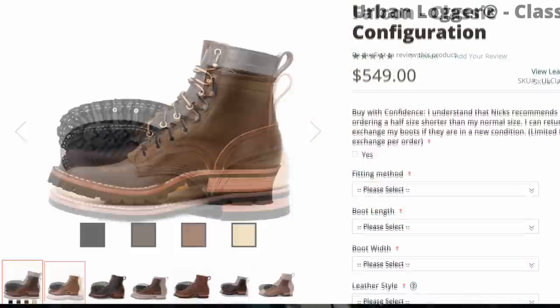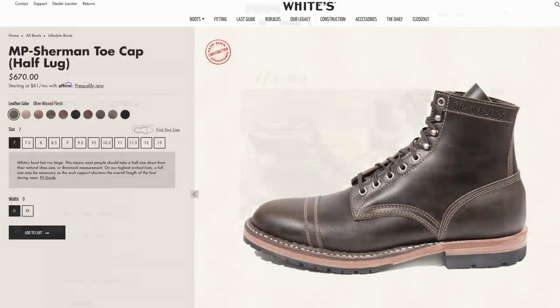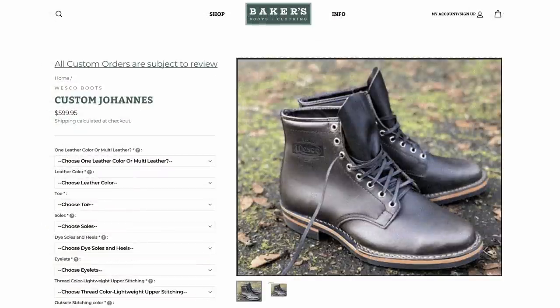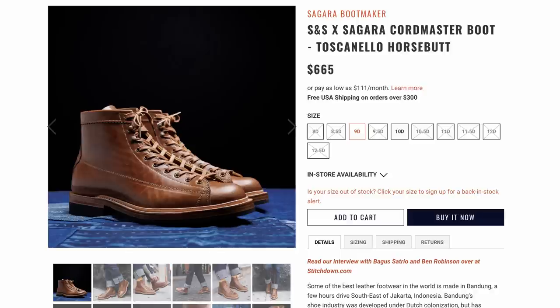Past that are the $500 boots — we're talking Nicks, Whites, Wesco, Franks, Viberg, that kind of stuff. Viberg might be closer to $700. This is where you're going to start finding much thicker materials, and these products are really built with durability as priority number one — they are work boots after all. This is where I think your money goes the furthest because you'll get great materials, very minimal synthetic components, and these are boots that could last you for the rest of your life if you take care of them.